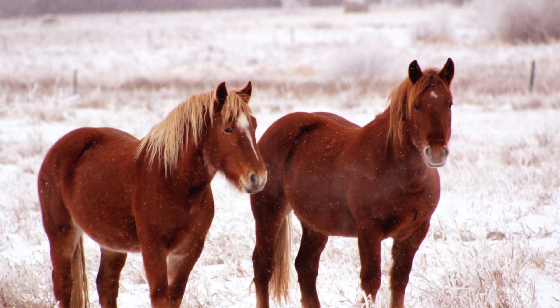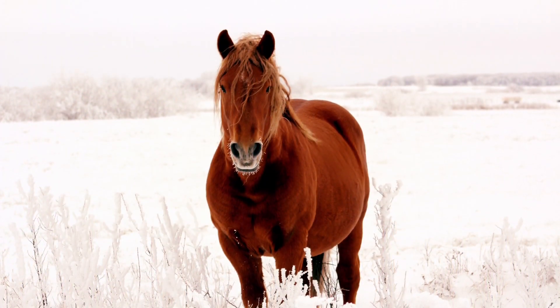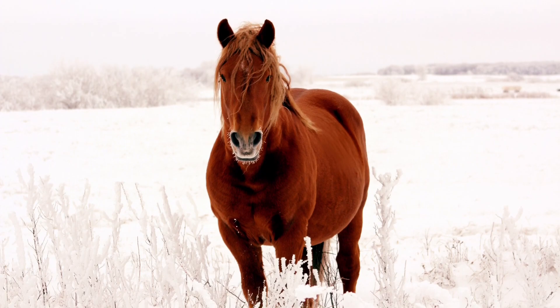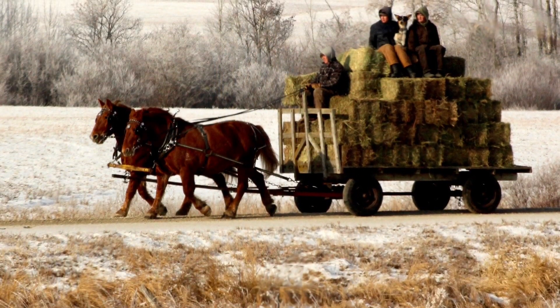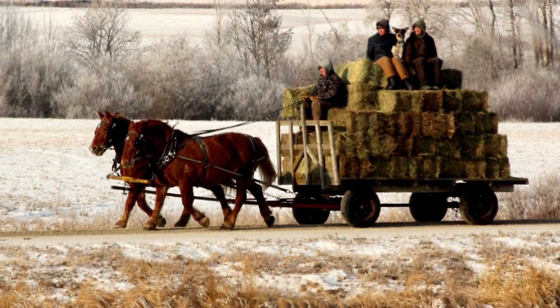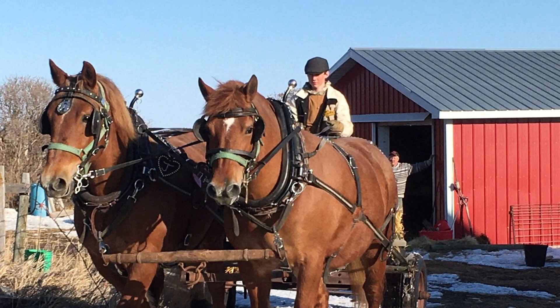The status of the Suffolk Punch horse is critical, mainly because this breed was hit hard by mechanization after World War II. As draft horses, they were more and more often replaced by machines. Their numbers have grown, but their status clearly shows it's not enough — the Suffolk Punch is still internationally rare today.